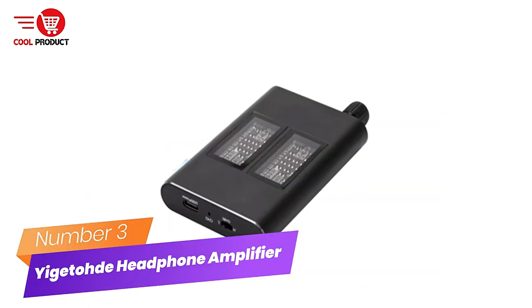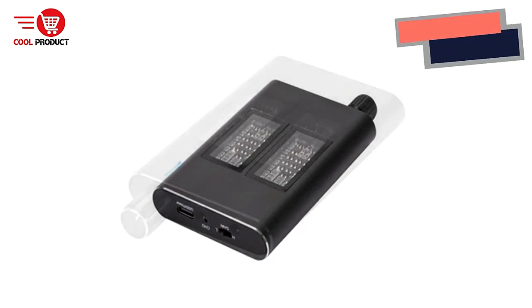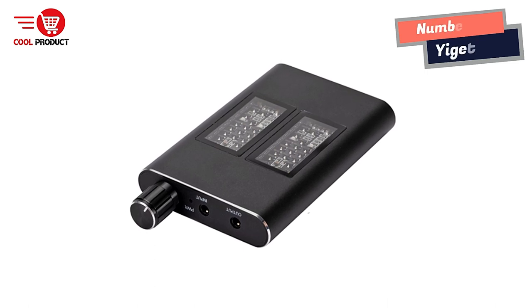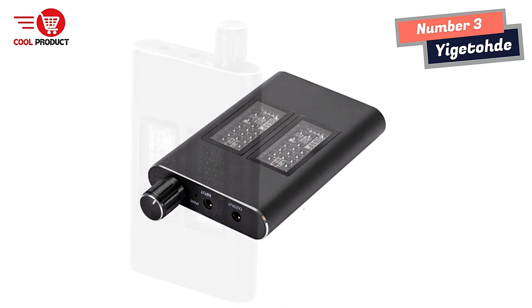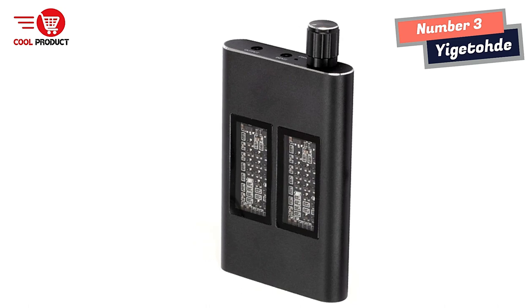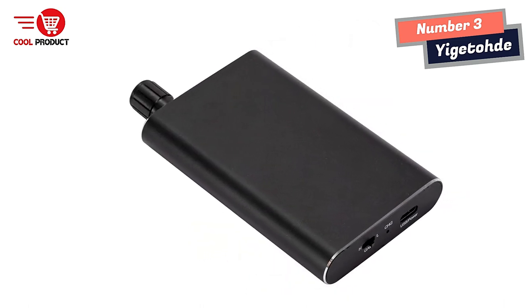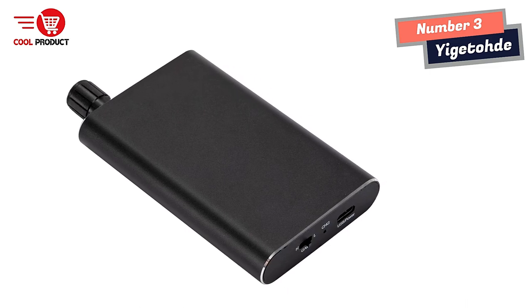Number 3: Yaijtod Hi-Fi Headphone Amplifier — enhancing your listening experience. Music lovers and audiophiles know the importance of high-quality audio equipment. With the Yaijtod Hi-Fi headphone amplifier, you can take your listening experience to the next level. This device has an aluminum matte surface, making it both stylish and durable, while its compact design allows for easy portability.